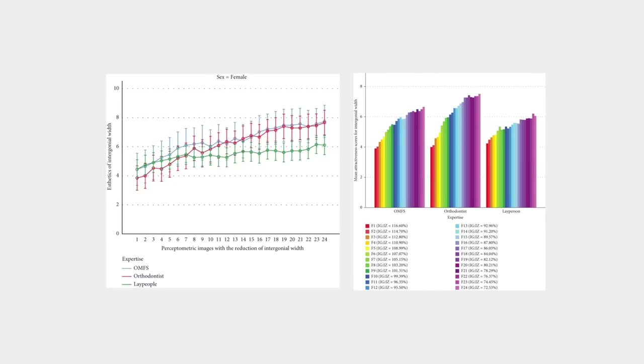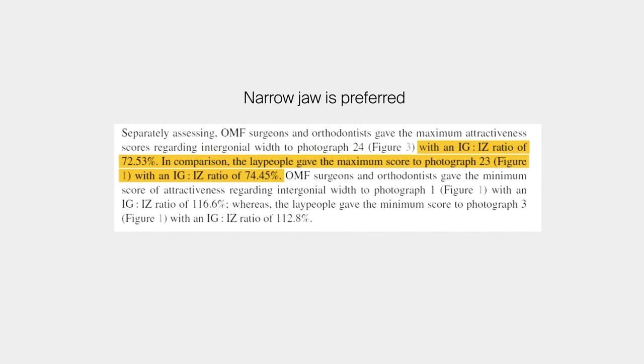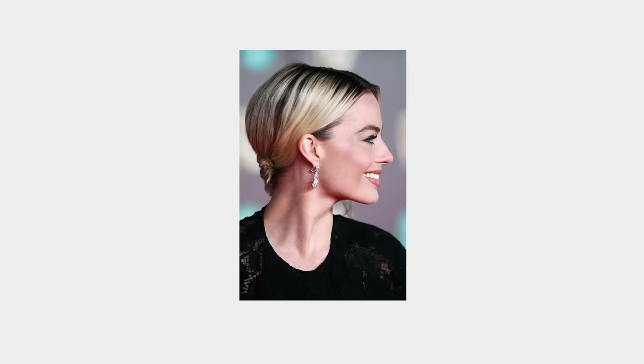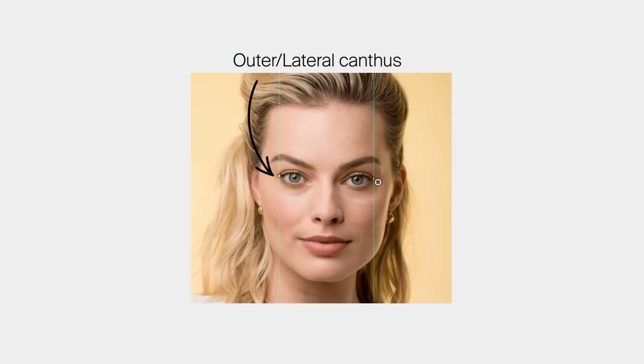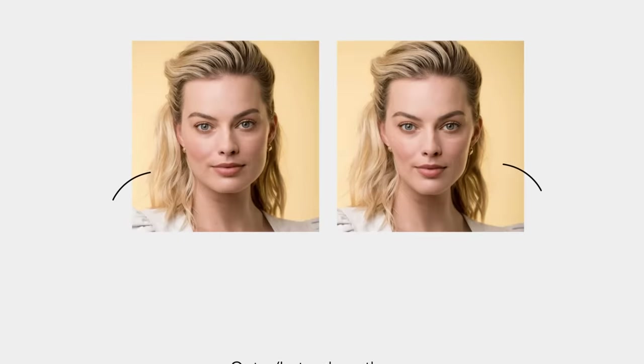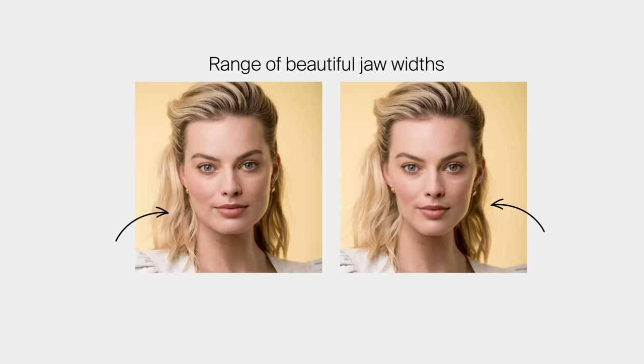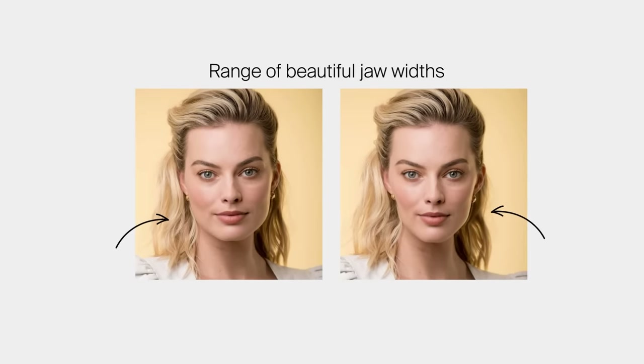All of the raters actually favored narrower jaws, where surgeons and orthodontists preferred the narrowest jaw and laypeople preferred the second narrowest. That might look something like this on Margot, so test if you can find it more attractive. A well-renowned book by Dr. William Proffit called Contemporary Orthodontics also notes that the intergonial width should be the distance between two horizontal lines dropped from the outer canthus. The researchers note a beautiful range of 72% to 86%, which is right near where Margot stands, so it's not that unusual.